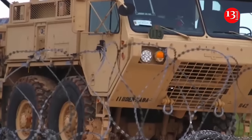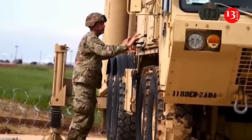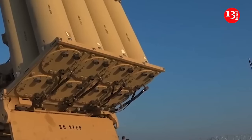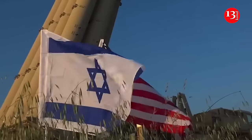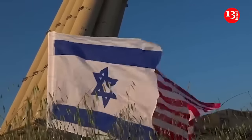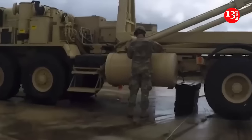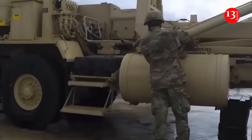The THAAD system, which will be operated by American personnel in Israel, is designed to intercept ballistic missiles at high altitudes, significantly boosting Israel's air defense capabilities. The system, manufactured by U.S. defense company Lockheed Martin, can intercept both short- and medium-range ballistic missiles.